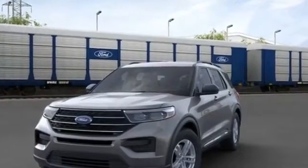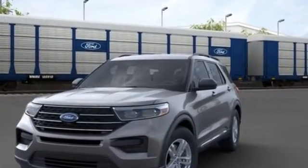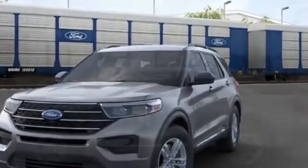2021 Ford Explorer. If you're looking for extras, look no further than these built-in features.